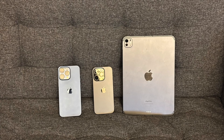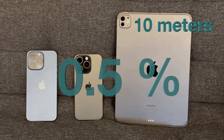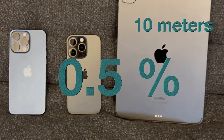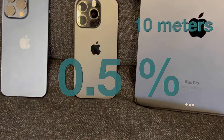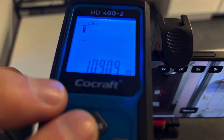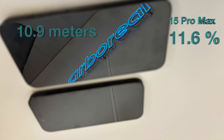But where is the limit for it? At 10 meters the error was still about 0.5 meters for iPhone 15 Pro, 16 Pro, and iPad Pro M4 — impressive. But at 10.9 meters the error is 11.6% for the iPhone 15 Pro and 25% for the iPhone 16 Pro.